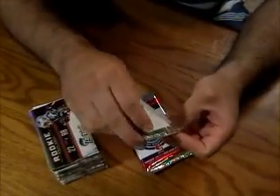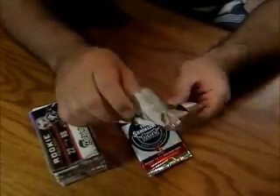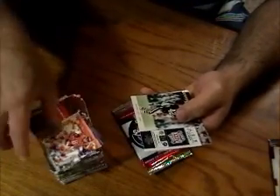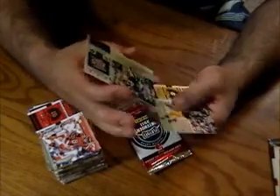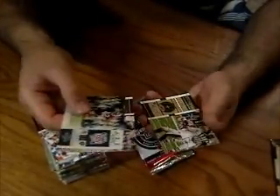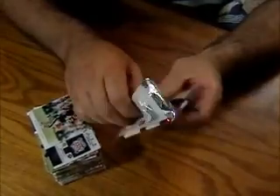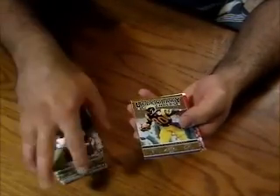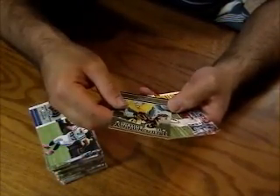Two packs left to go. This is a Ronnie Lott Super Bowl ticket, not numbered. Alright, last pack. This is Henry Ellard, Legendary Contenders, not numbered. Alright, that'll do it. Thanks again everyone for getting in on this box. We'll do the randomized video right after this one and figure out who takes what.